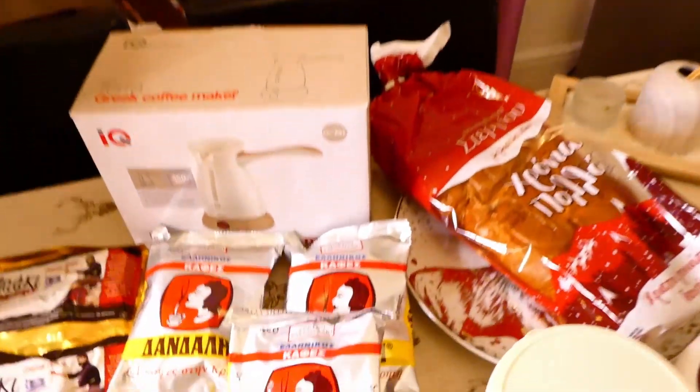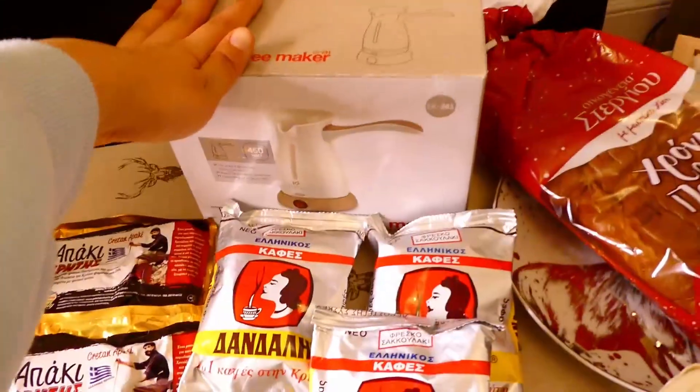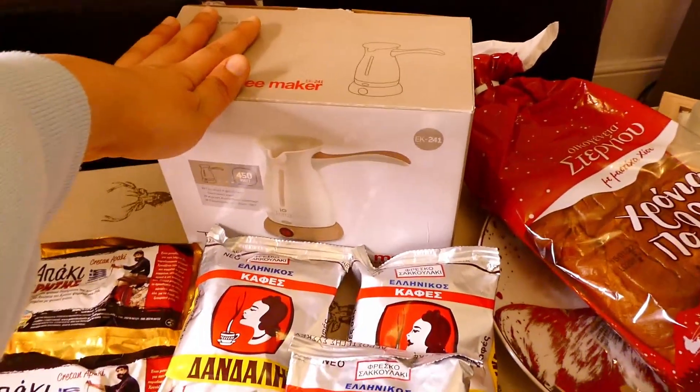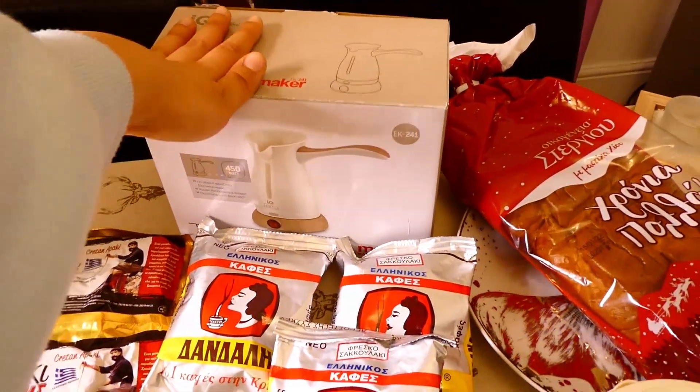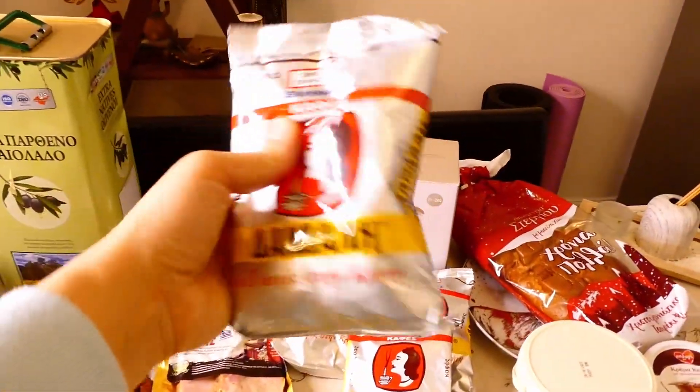Then we have a Greek coffee maker, because if there's one thing I've missed from Greece it's Greek coffee, and I cannot wait to try this. And then we have Greek coffee. Hello!